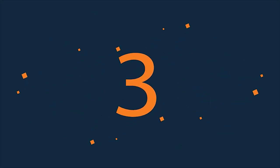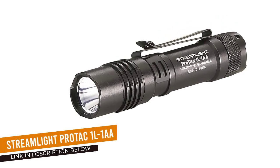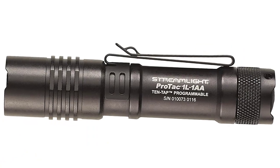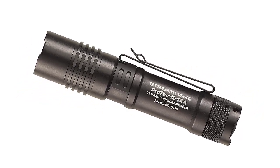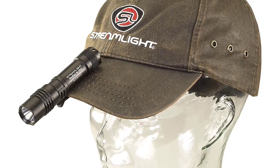Number 3: Streamlight Protac 1L1AA. Of all the tactical lights on the market, the Streamlight Protac 1L1AA may just be our favorite. This 3-mode light — high, low, and strobe — is an excellent, budget-friendly tactical tool that accepts both AA batteries, alkaline or lithium, and CR123A batteries.